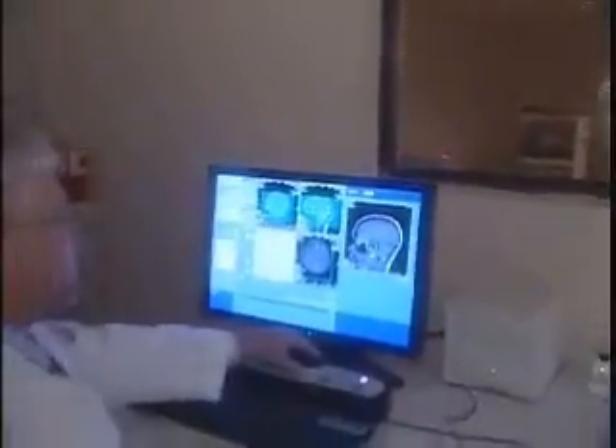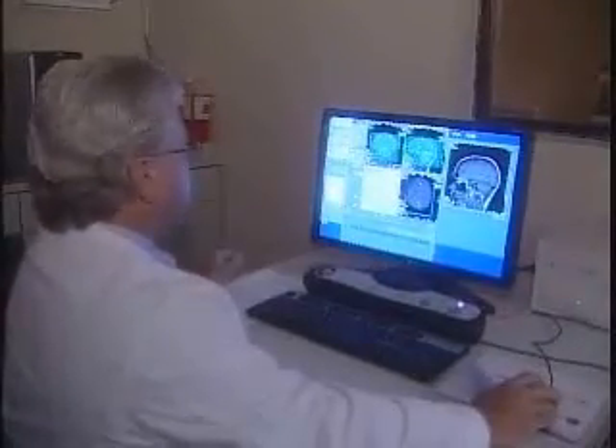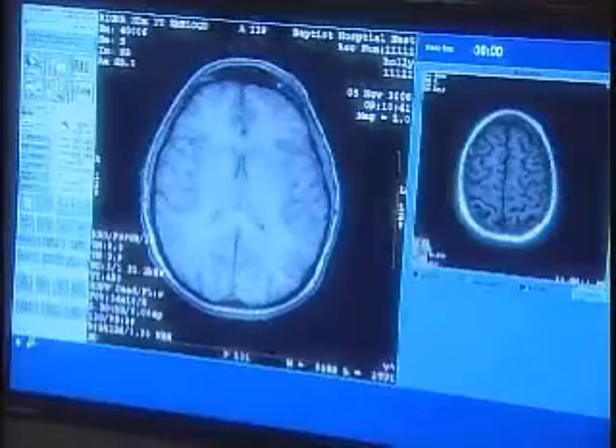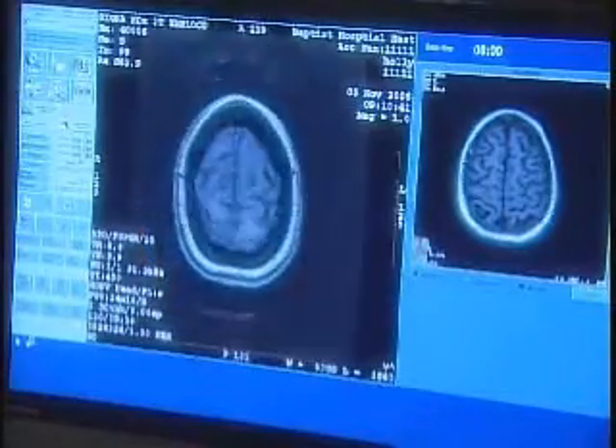Well, MRI technicians are able to get a look inside a problem area by surrounding it with a powerful magnetic field that excites the hydrogen atoms in the body. Those excited atoms then give off a radio signal that a computer translates into an image. The greater the magnetic field, the more excitation, the more signal-to-noise that you'll receive out of an image.